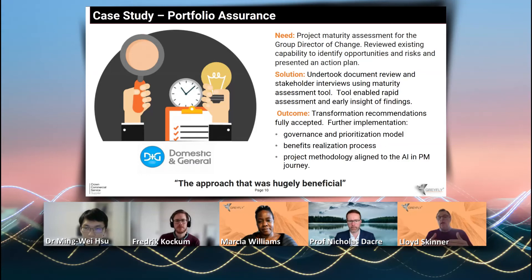We graded where that organization was through a series of interviews. In those interviews, people scored where they thought the company was in terms of the maturity level — on a one to five scale — but also their confidence in the scoring as well.